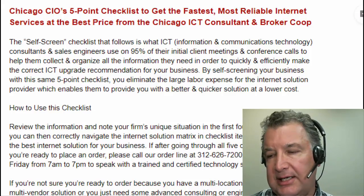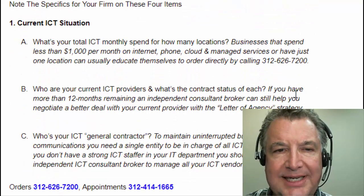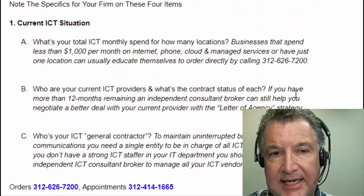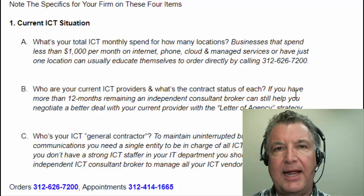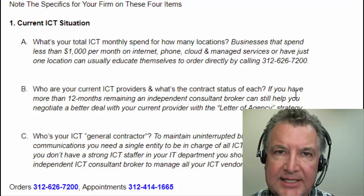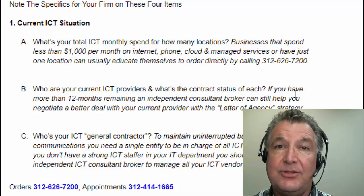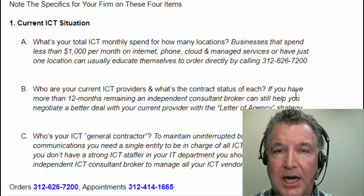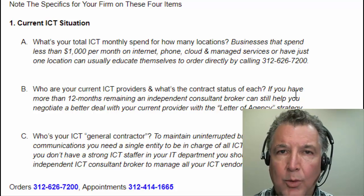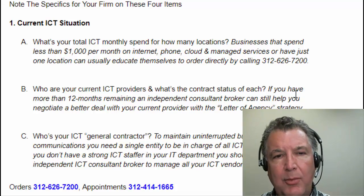So let's go ahead and take you through this checklist. The first four items really help us understand what's special about your business and whether there's something going on that would make it complicated or difficult. Once you self-assess with these same questions that we use with our clients, you'll really know what's the right internet, because there are six types of internet that you can order, and you'll figure out what's the best combination for your unique business.